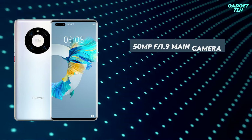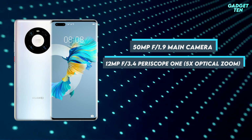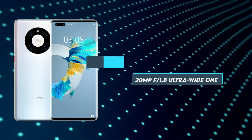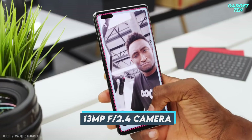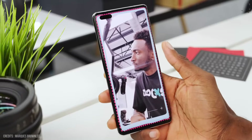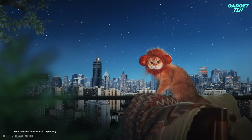It has a 50-megapixel f1.9 main camera, a 12-megapixel f3.4 periscope lens with 5x optical zoom, and a 20-megapixel f1.8 ultra-wide. The Huawei Mate 40 Pro also has a decent front setup with a 13-megapixel f2.4 camera joined by a time-of-flight sensor for sensing depth. The wider apertures on the 50-megapixel main snapper and the 20-megapixel ultra-wide should make this a good option for low-light photography.